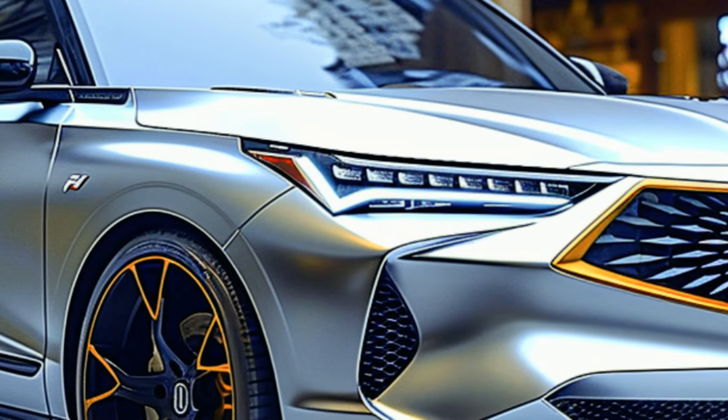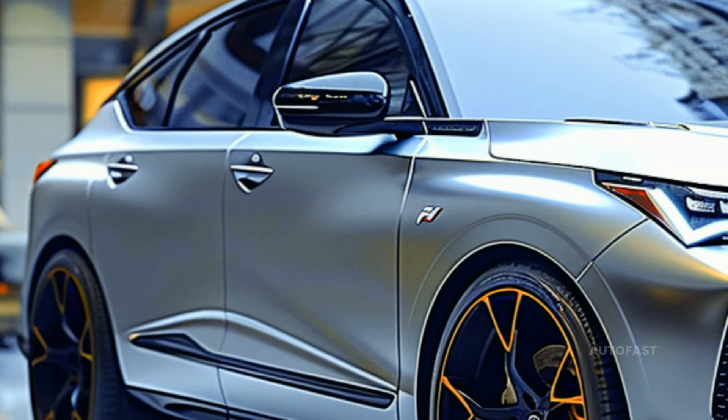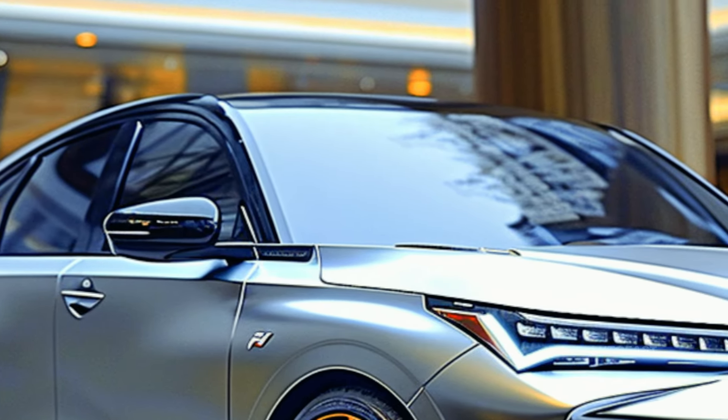The ADX will be an upgraded take on the current Honda Civic hatchback platform — the Integra — not to be confused with the CDX offered in China. The Integra has a more plush cabin, unique powertrain choices not found on the standard Civic, and a striking exterior design.